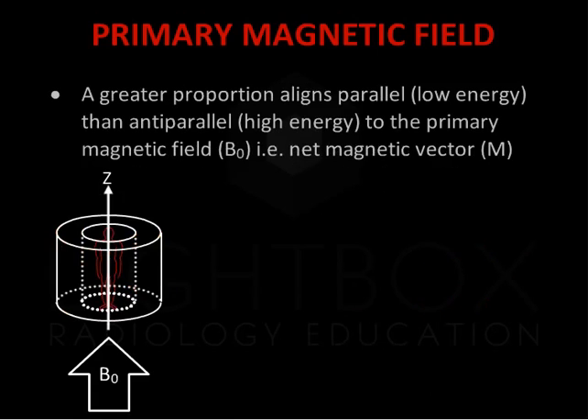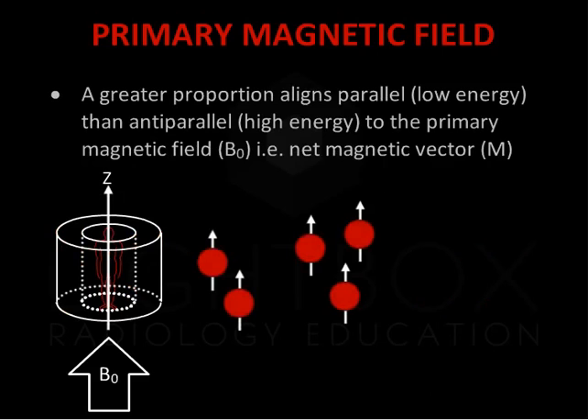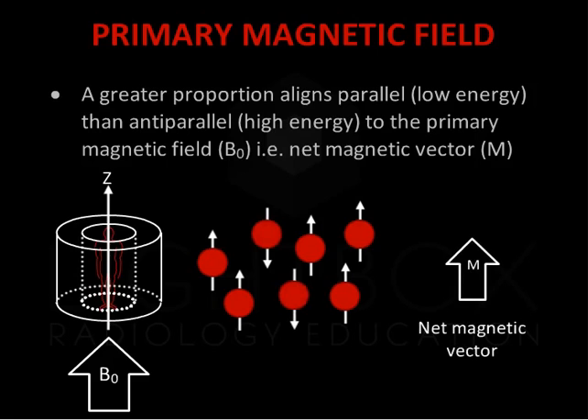A greater proportion of the hydrogen protons align in the direction parallel to the primary magnetic field, the low energy state, than align anti-parallel to the primary magnetic field, the high energy state. The net result, called the net magnetic vector, is therefore in the direction of the primary magnetic field. This is orientated in the patient's long or z-axis.